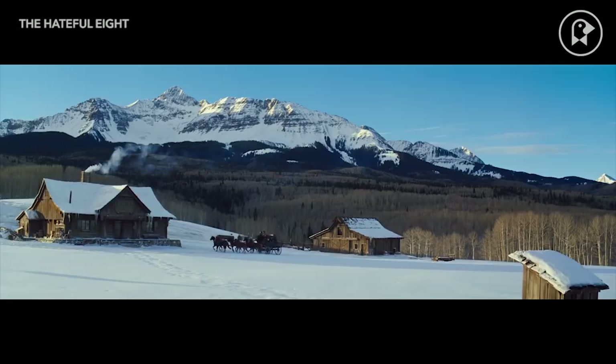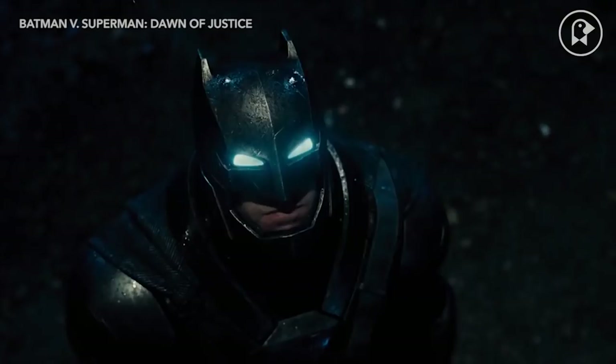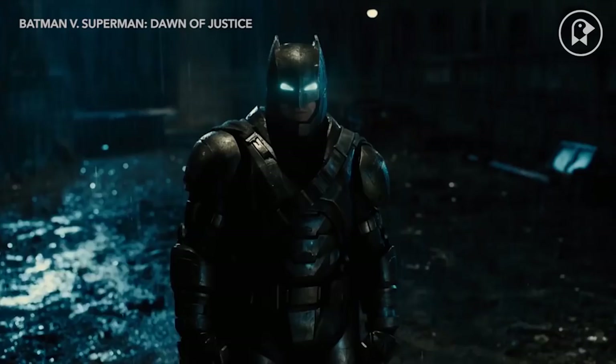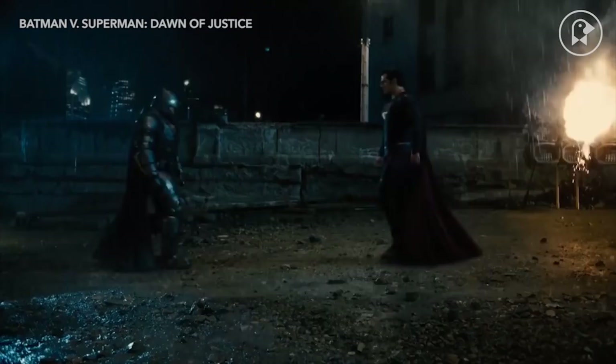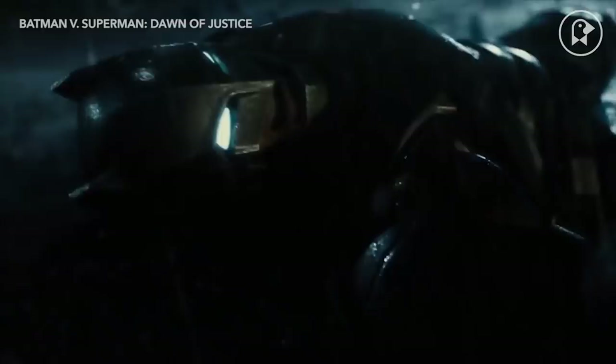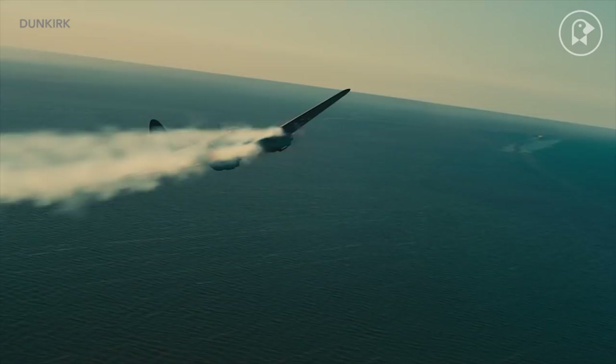Filmmakers can kick things up an extra notch with IMAX 65mm. IMAX 65 is much larger than traditional 65mm film and is intended for films that will be screened in IMAX theaters. Perhaps the most notable example of this is Christopher Nolan's Dunkirk, which was shot on both IMAX 65 and traditional 65.